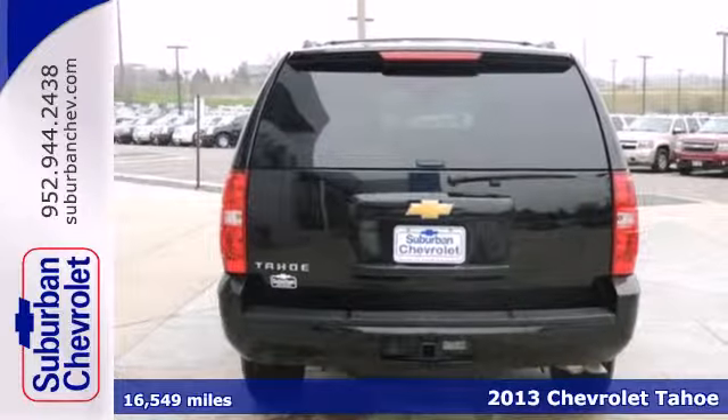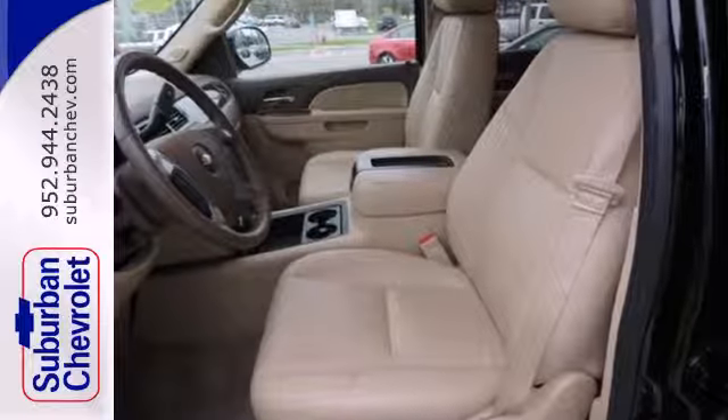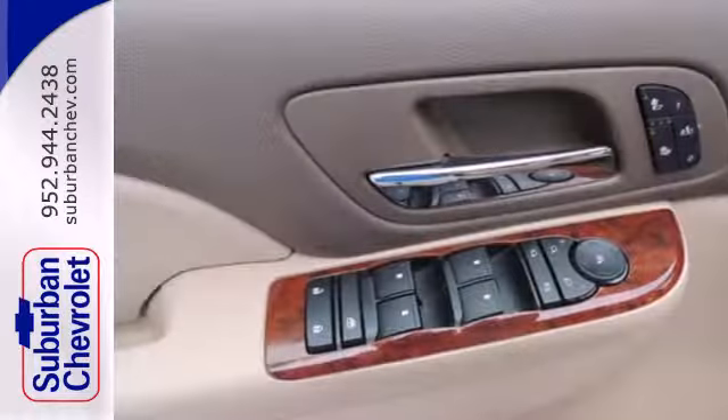You'll be able to tow that boat or RV of yours with the trailer hitch receiver. Drive in first class with the alloy wheels, CD player, automatic headlights, and leather-wrapped steering wheel.